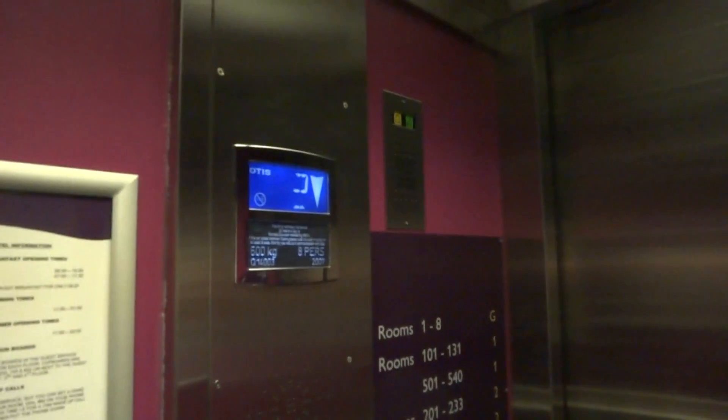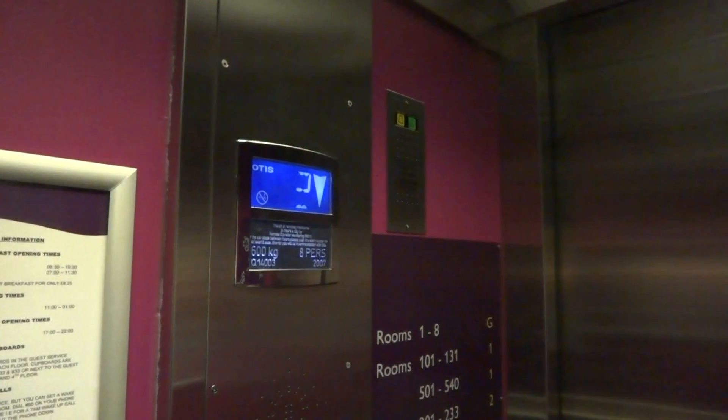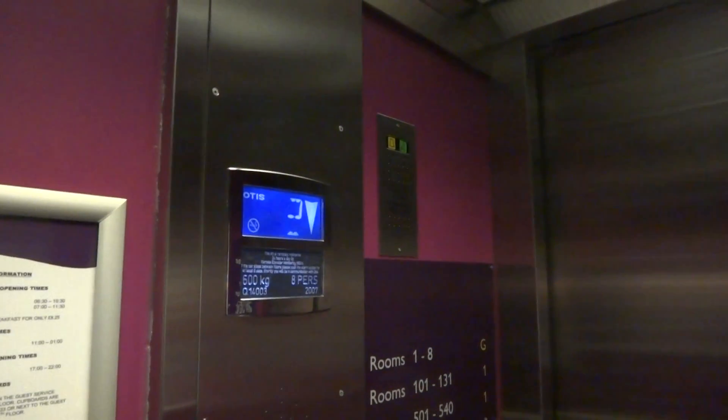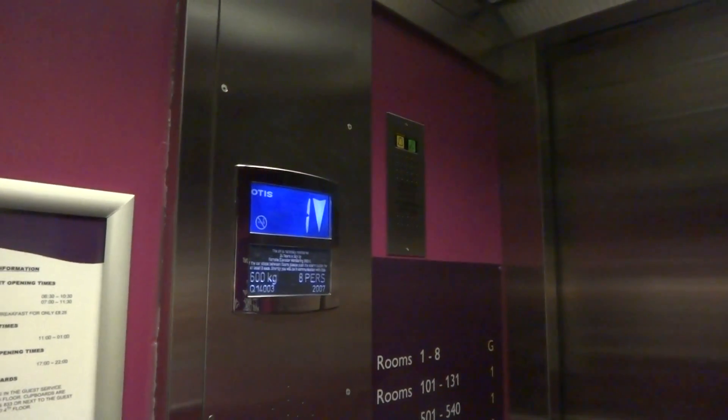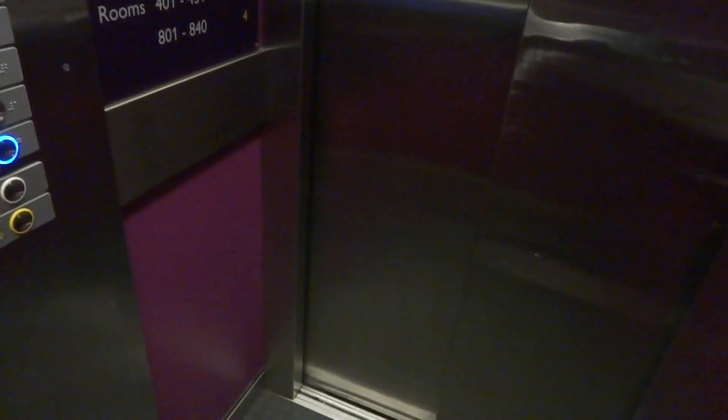Let's get back down to ground. I'm going to say this looks like a very nice hotel. It's a shame the lifts are so slow. I do like this ceiling light here. Unfortunately it doesn't light up the lift very well. And here we are at the ground floor.